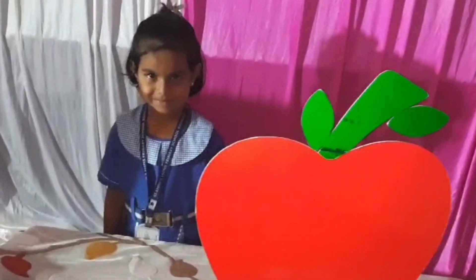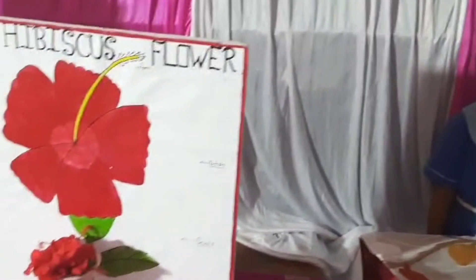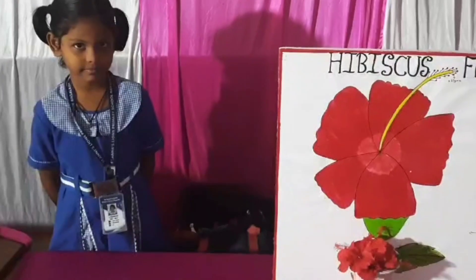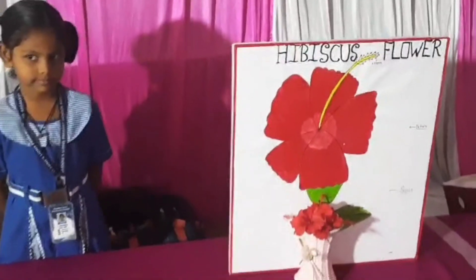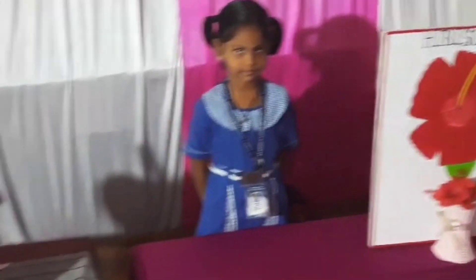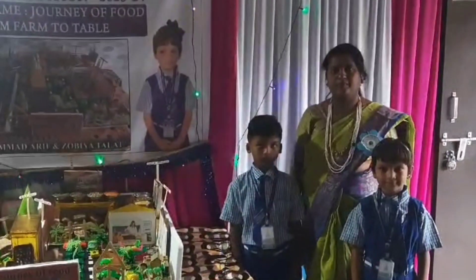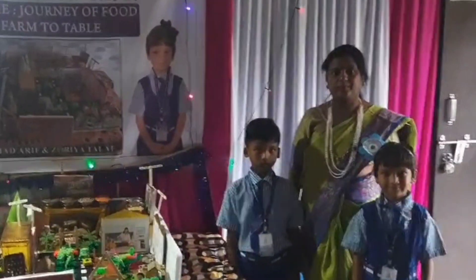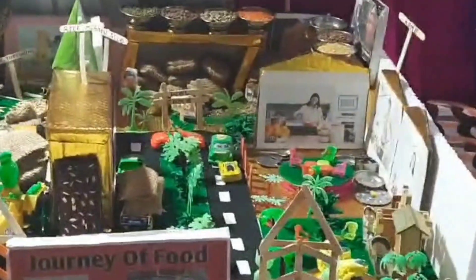Exhibitions may include topics like environmental science, robotics, renewable energy, and medical advancements, offering a diverse array of insights into cutting-edge research and its practical applications. Visitors can explore, ask questions, and sometimes even participate in simple experiments, making the learning experience dynamic and engaging. Overall, science exhibitions play a crucial role in fostering scientific literacy.